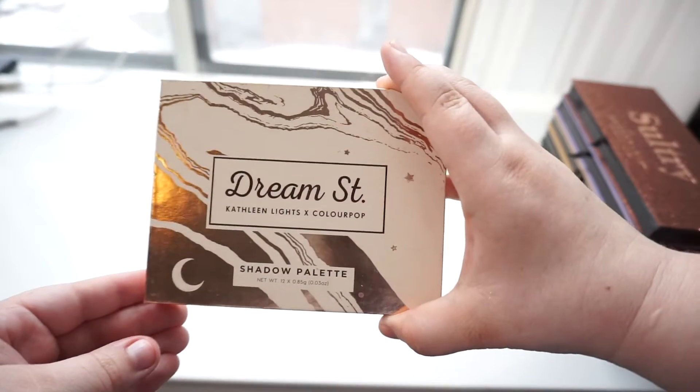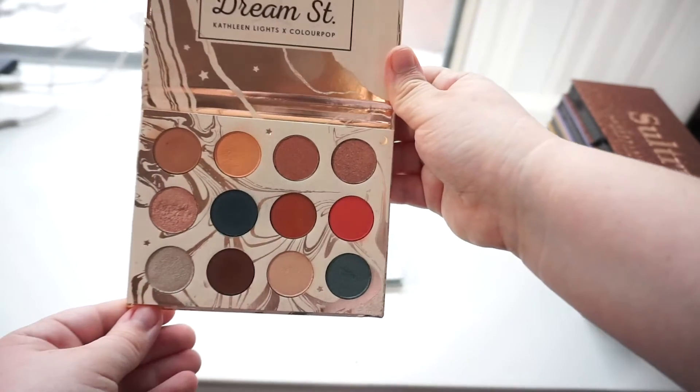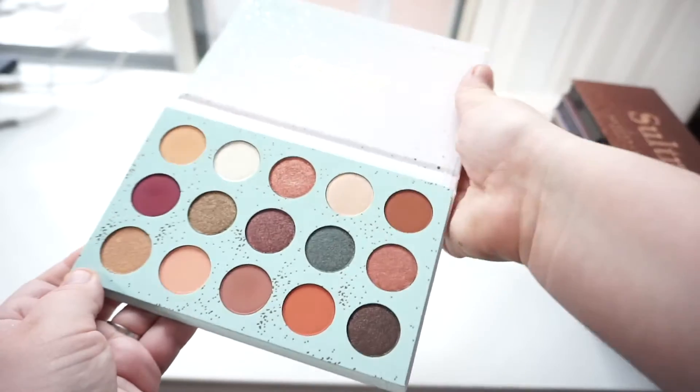I've got the ColourPop and Kathleen Light's Dream Street Palette. This is a palette I really like, I'll be keeping it. I've got the ColourPop All I See is Magic Palette, which again I really like, so I will be keeping it.